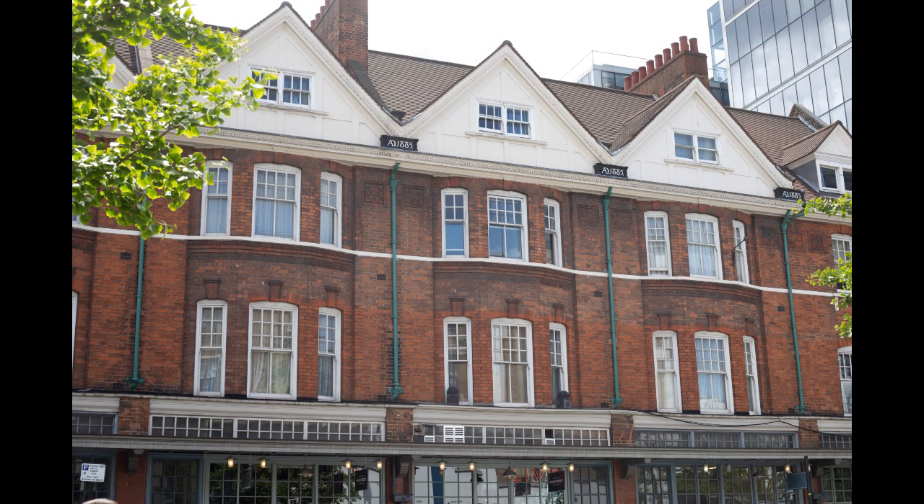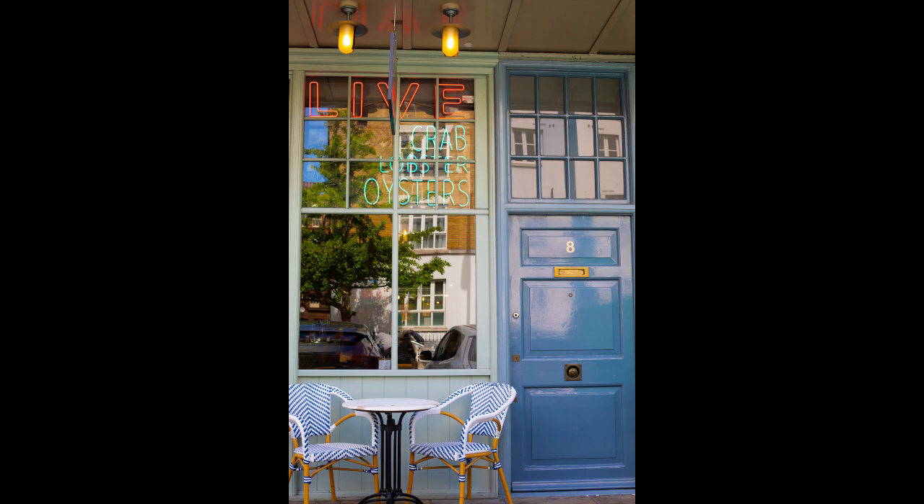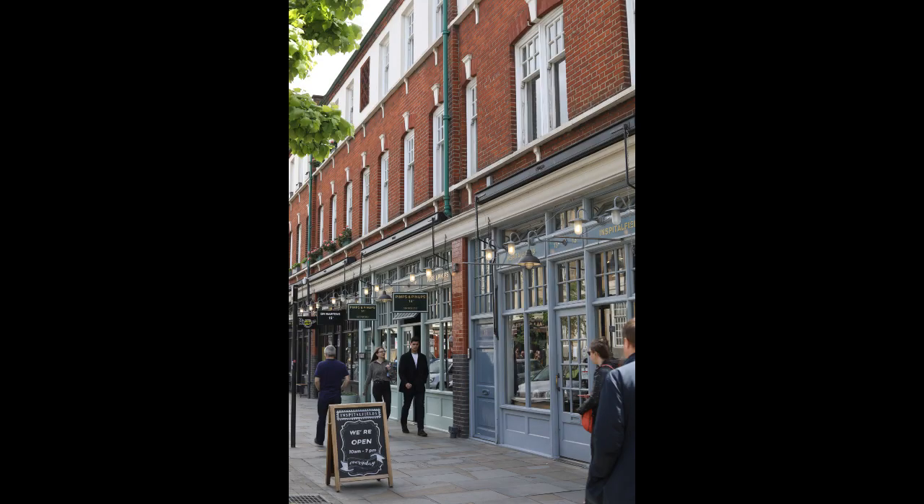Continuing round the outside, this section was built in 1885. The shops here have been beautifully restored and they're wonderfully quirky and varied.